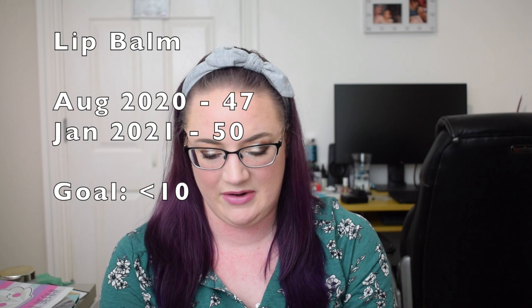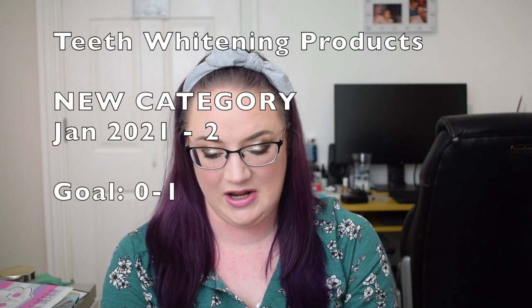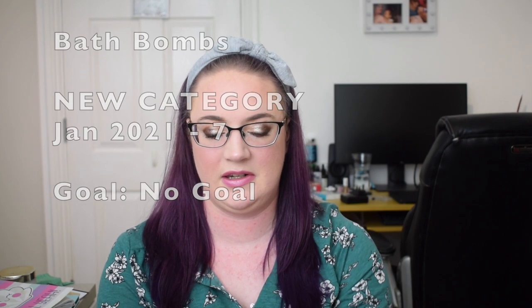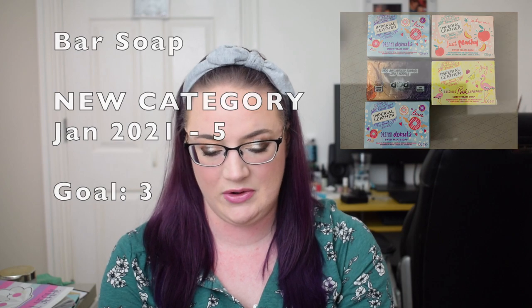Lip balms: previously 47, now 50. Bath oil: previously two, now zero. Teeth whitening products is a new category — I have two. Toothpaste is another new category — I somehow have 11. Bath balms is new and I have seven. Medicated creams, previously lumped under body lotions, now a separate category — I have two. Bath soap is new — I have five. Bath salts: zero, still zero. Overall the body care category is down from 138 to 135.